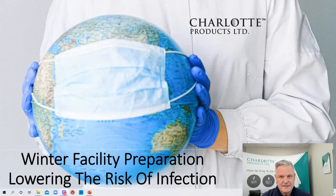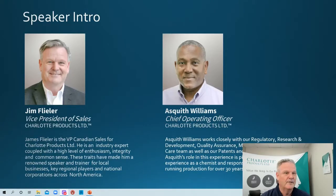We continue to do these once a month for sure, with special requests really from customers like yourselves that find them helpful. Today, myself and Asquith Williams, our Chief Operating Officer, will be joining us for the Q&A session at the end. He's a welcomed addition on the compliance side, innovation, technical aspects, and the chemistry behind the products.